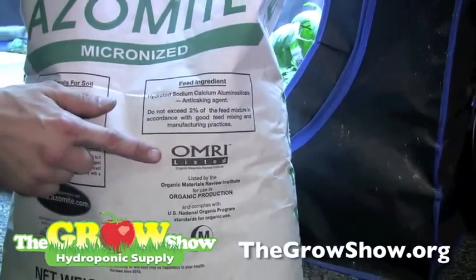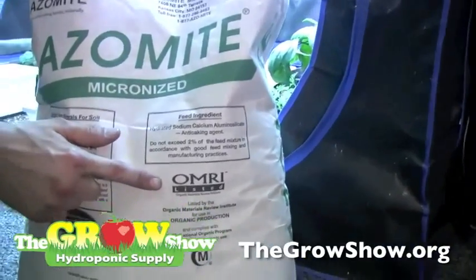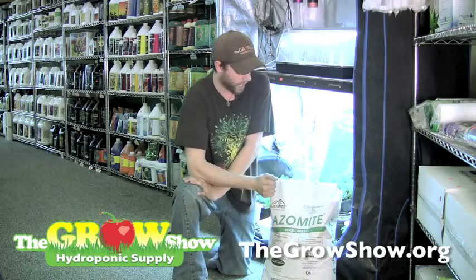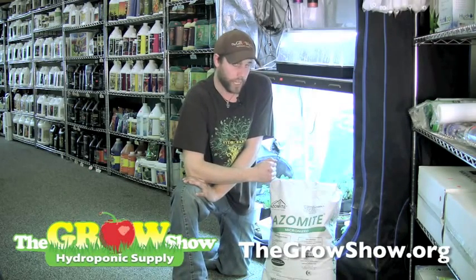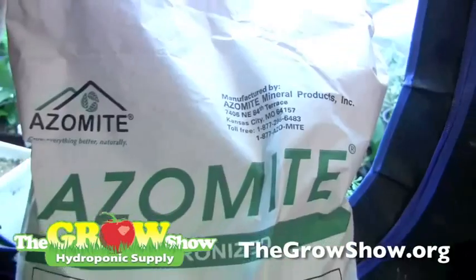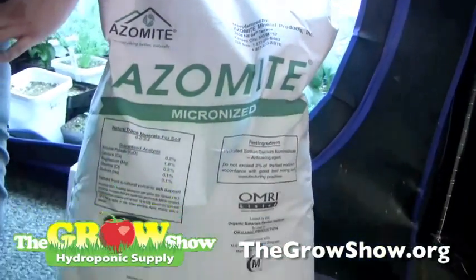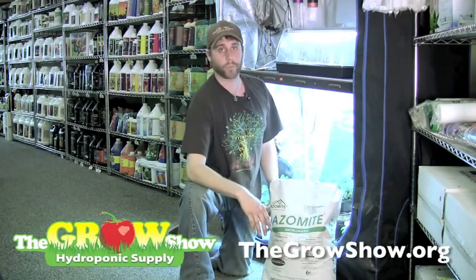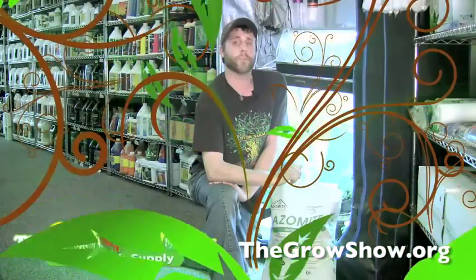It is OMRI certified. It has a pH of about 8.0. The product we offer here in the store is micronized, about 200 mesh — great for amending crops, great for coating seeds for germination. It's also available in slow release and granulated. The most popular is going to be the micronized. You can pick up a 44-pound bag of micronized azomite here at the Grow Show for an everyday low price.